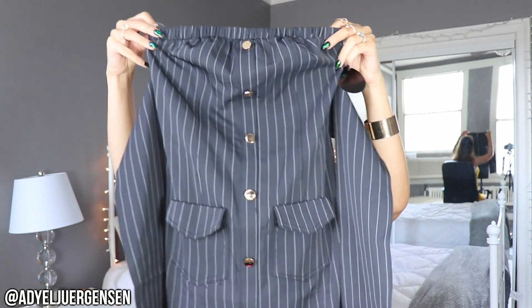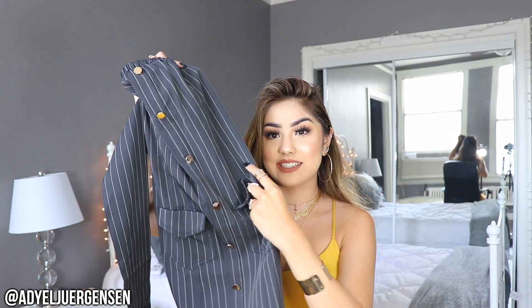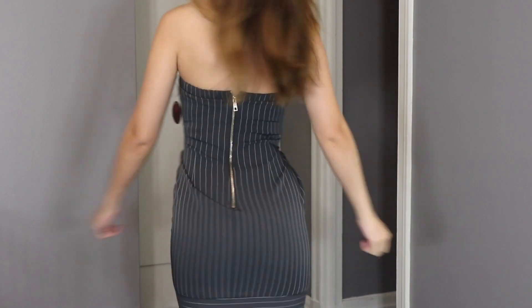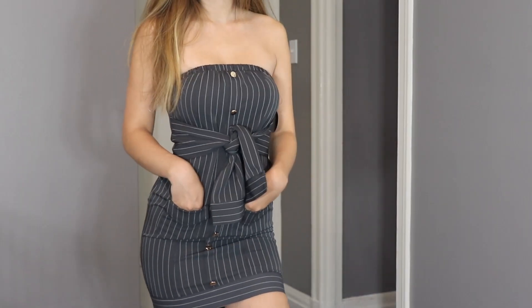This next piece I'm obsessed with. It looks like a typical button-down but it's actually a button-down tube dress — super sexy, kind of that 'wearing your man's shirt' look. You've got pockets, buttons going down, and straps that crisscross around to tie at the front, so it looks like you tied up the sleeves. It's adorable — looks like you took so long to put it together but it's totally effortless. It's a charcoal gray pinstripe kind of look.